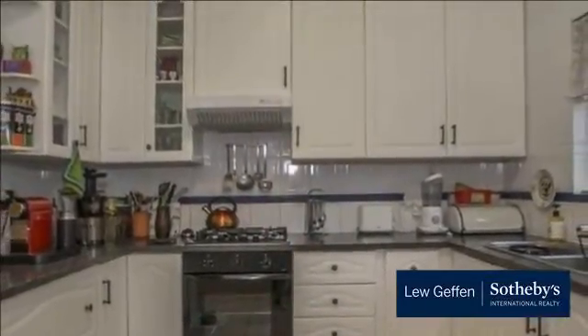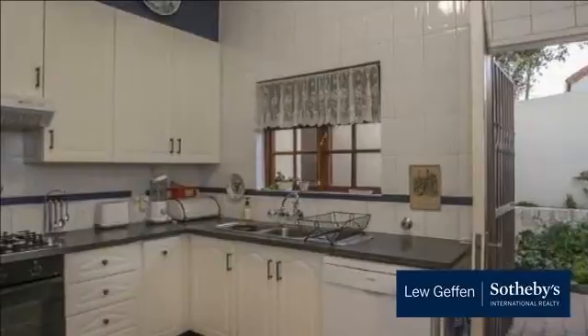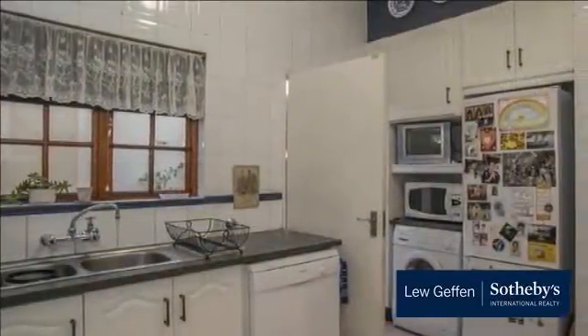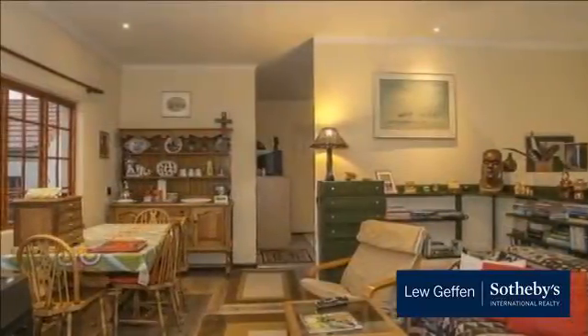Upstairs you will find a private area which has a lounge with sliding doors, dining room cooking area, bedroom and bathroom. This flatlet is ideal for guests, teenage pad or granny cottage. It has sliding doors and a wonderful feel of openness, and also lovely views.